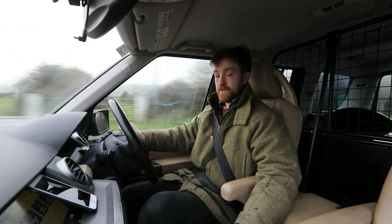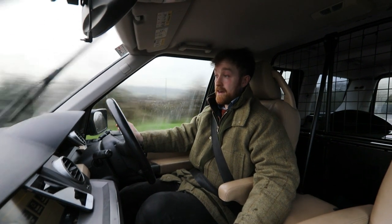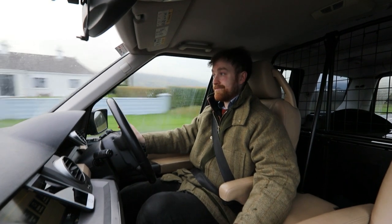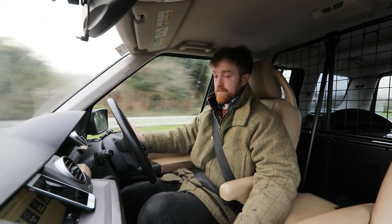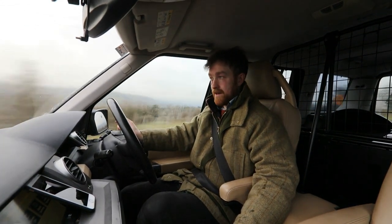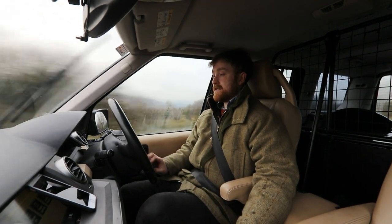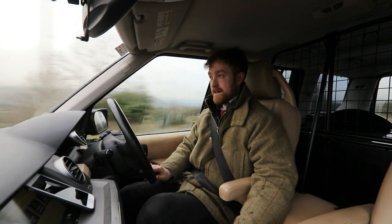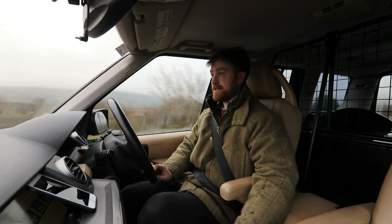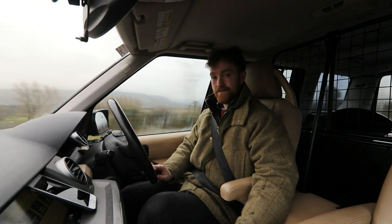I hope you liked this review of the Discovery 3 SE. I highly recommend that if you are going to buy one, do it — but put some money aside in case it does go wrong. What I find in practice is if you maintain a vehicle and look after it, it'll look after you as well. If you liked this review, please give it a like and subscribe — plenty more to come along. I hope you liked it. Bye.